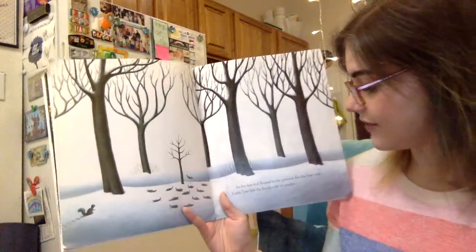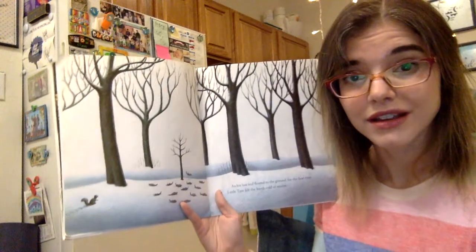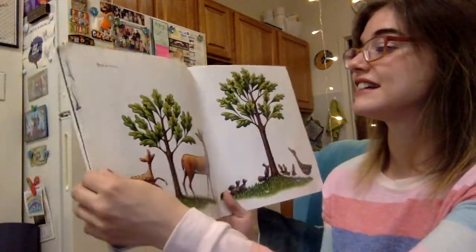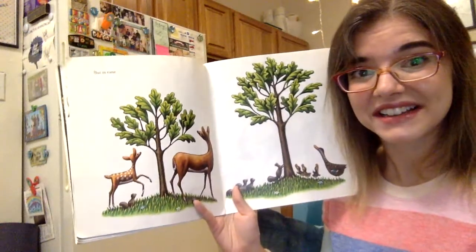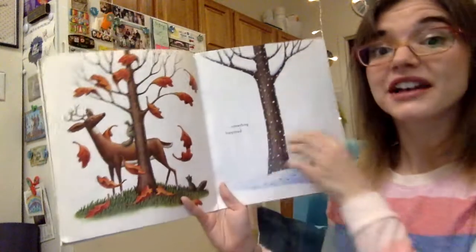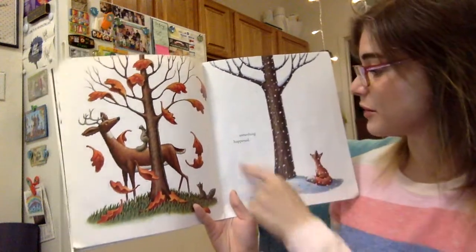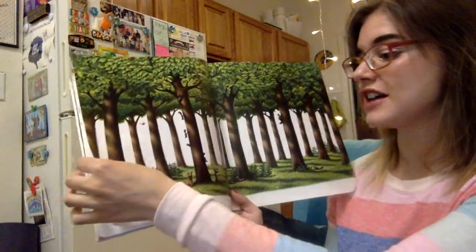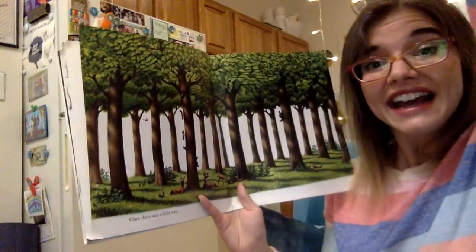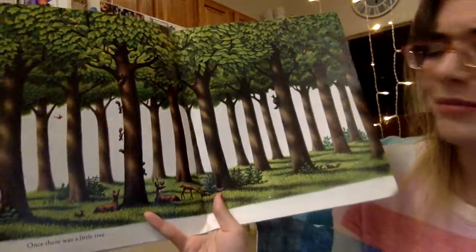As his last leaf floated to the ground, for the first time, little tree felt the harsh cold of winter — it's winter, so he feels cold. But in time, he's getting bigger and bigger and bigger. Something happened — it went through fall again, through winter again. Once there was a little tree, but now he's a big tree, just like all the other trees. And I think our picture is summer again.